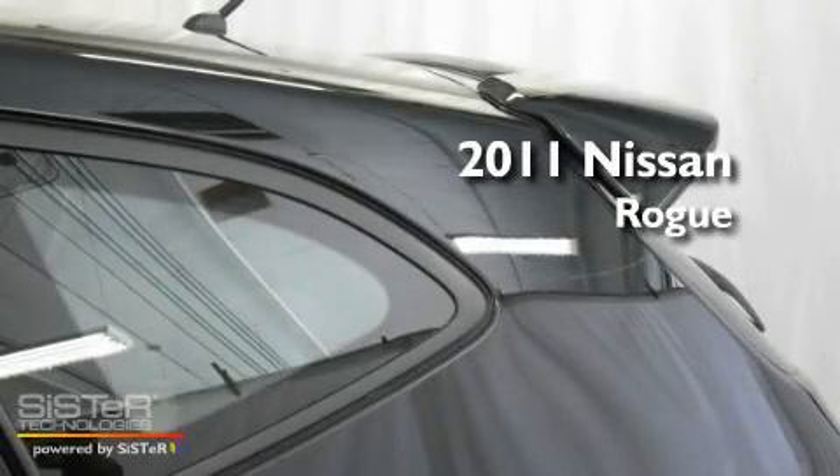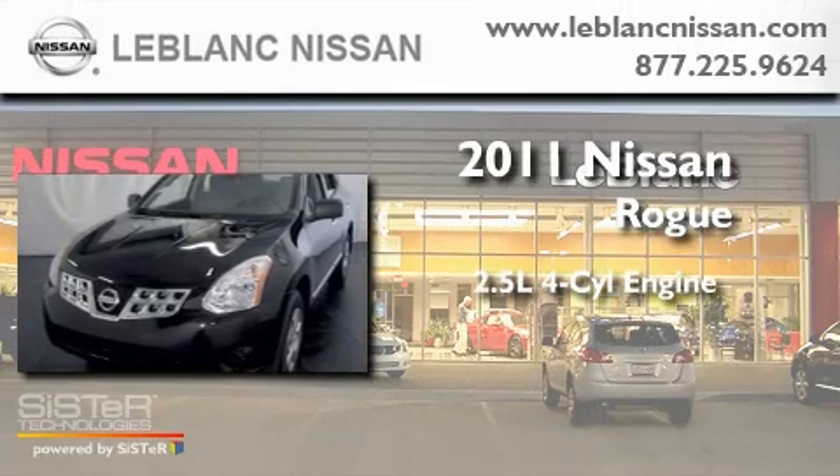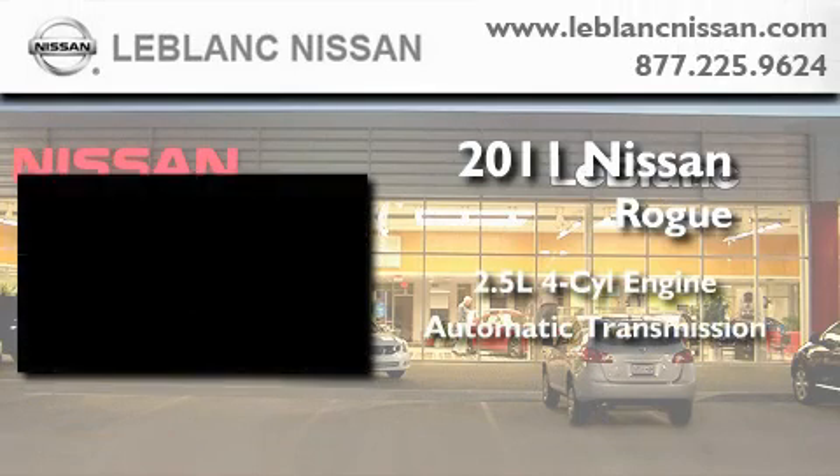This is a brand-new 2011 Nissan Rogue. It features a 2.5-liter four-cylinder engine and an automatic transmission.